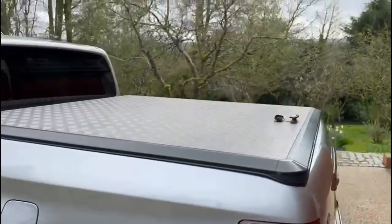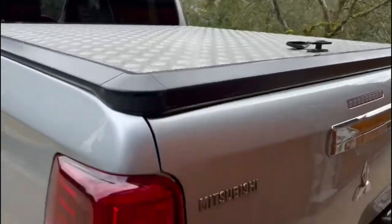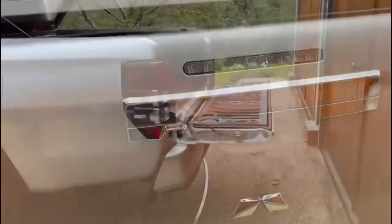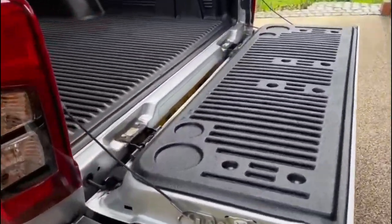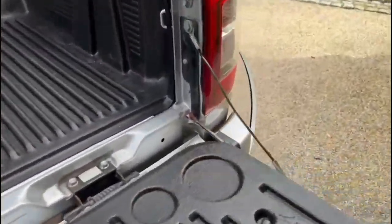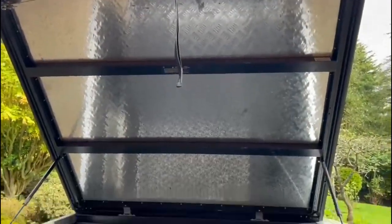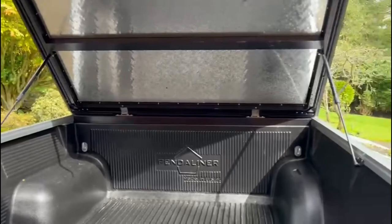Moving on to the back, you can see that huge metal bed cover and a rear-view camera. The bed cover is on gas struts, and there's a very large bed with a metal liner, which is also on gas struts.